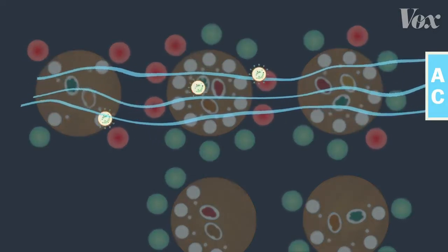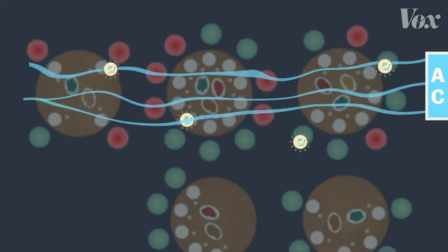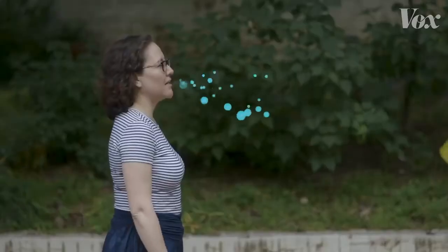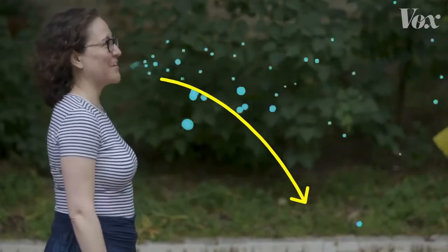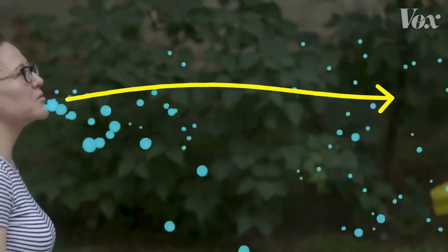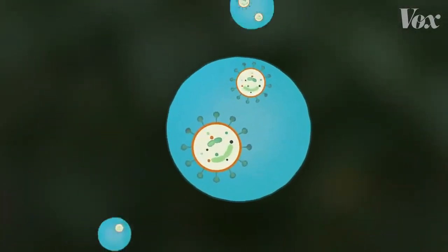The story highlights something about the coronavirus most of us are just starting to understand: its ability to travel through the air. Every time we breathe, but especially when we talk and especially when we cough or sneeze, we let out little droplets of water. Some are pretty big and heavy and fall to the ground quickly. Others are really small and much lighter, so they float farther through the air — and these droplets are what carry the virus.